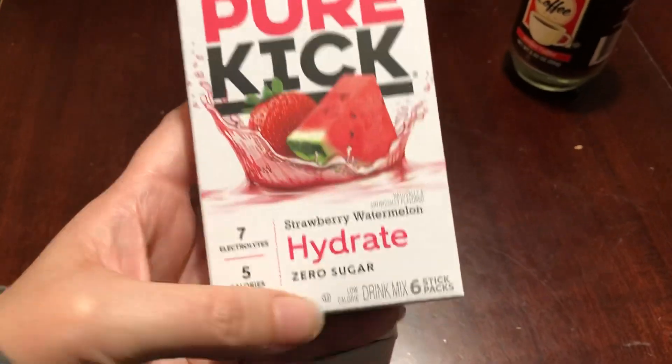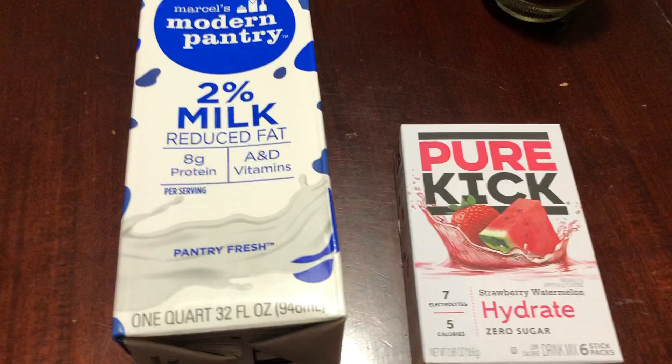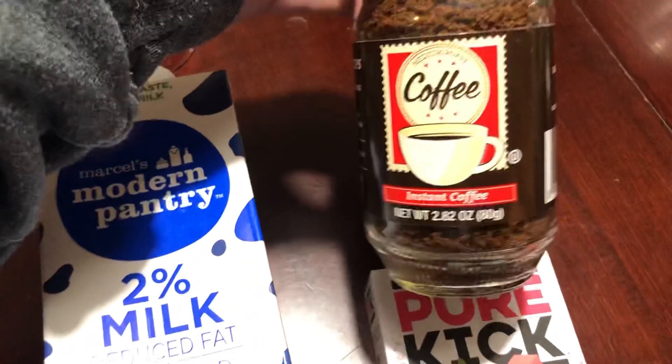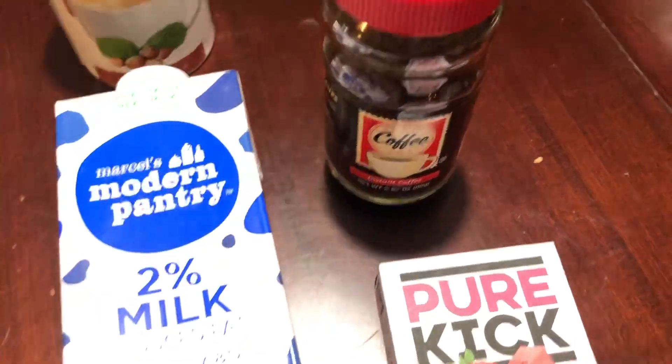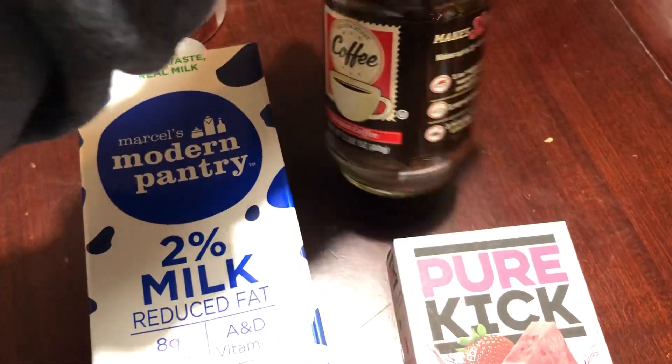This is six packs — you add it to your water. Then I thought I would stick to the theme of drinks, so I got some freeze-dried coffee. This is just the instant coffee; I have one in my pantry right now, but I thought this would be nice to stock up on. It makes 32 cups.